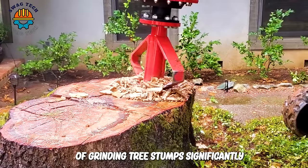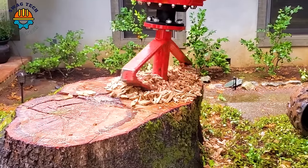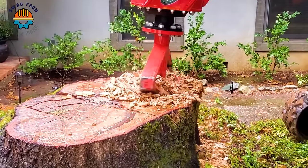Stumpex is capable of grinding tree stumps significantly faster than conventional tree stump grinders. It also allows for more flexibility because it does not throw material at high speeds.